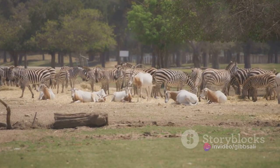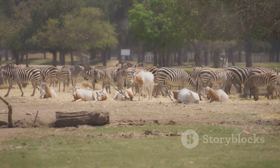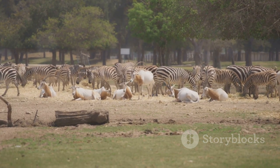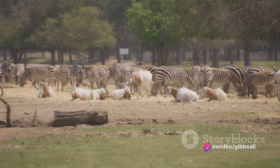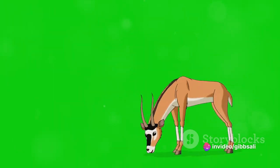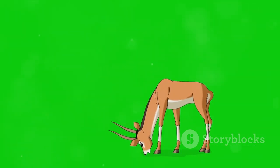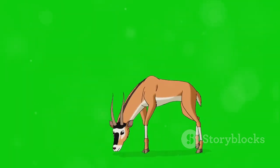As the gazelles graze, they move in a sort of coordinated dance, their movements fluid and graceful. They're constantly on the move, always on the lookout for predators. But even amidst this vigilance, they manage to find moments of tranquility — their gentle chews and soft snorts a soothing rhythm in the quiet of the morning.